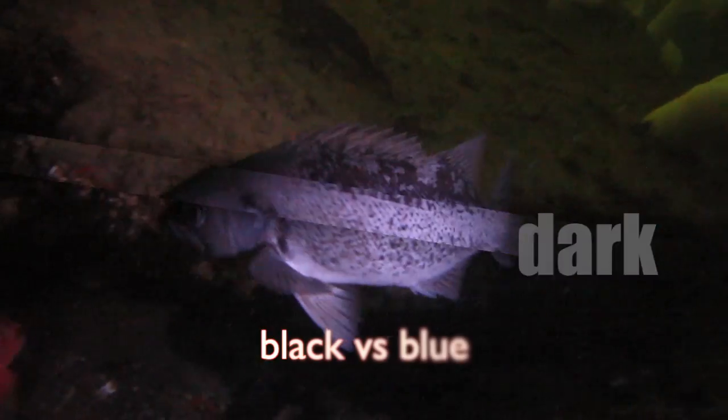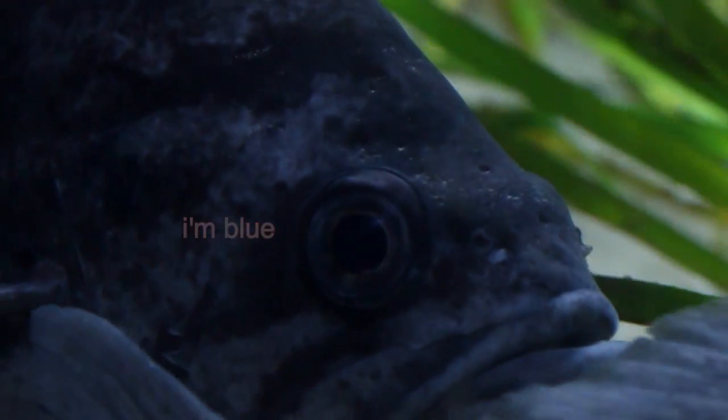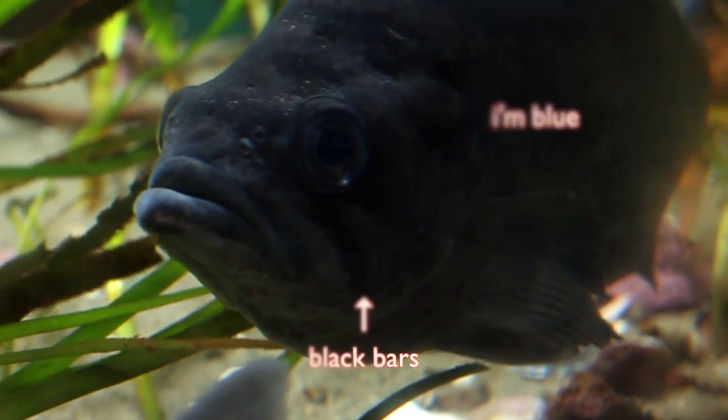This will be a treat for open coast divers on Vancouver Island and Washington. A good light shows the blue rockfish is blue-black, and the black rockfish is grey. Look for bars below the eyes of a blue rockfish to be sure.